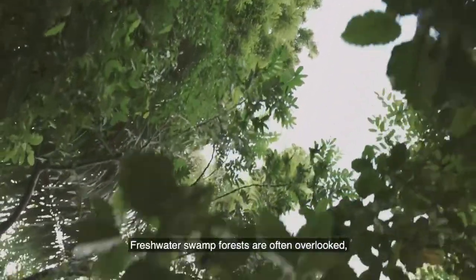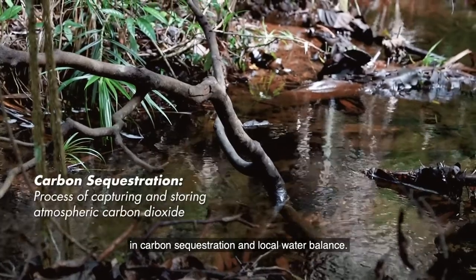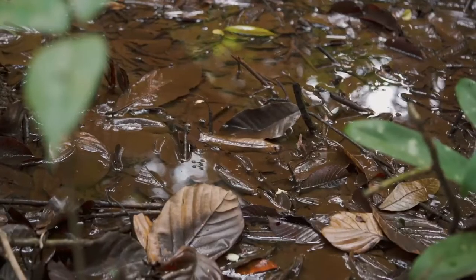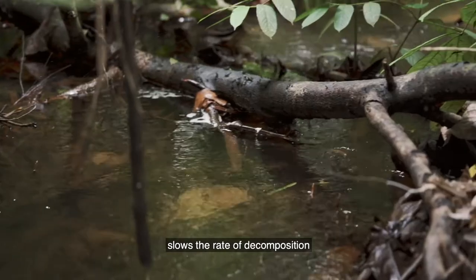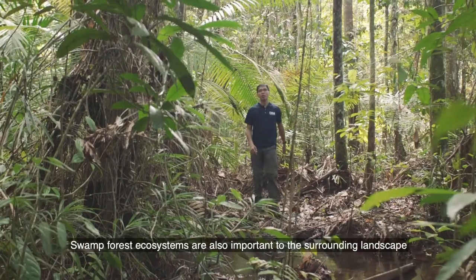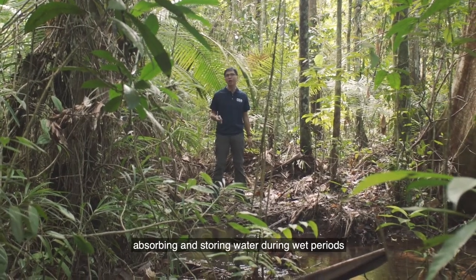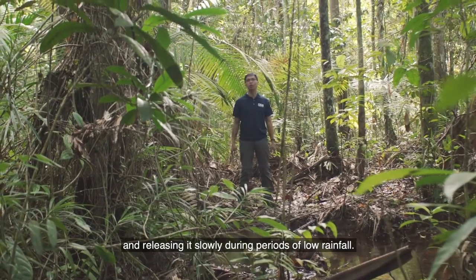Freshwater swamp forests are often overlooked, but they play an important ecological role in carbon sequestration and local water balance. Freshwater swamp forests are carbon sinks — in other words, they absorb more carbon than they release. The low oxygen in waterlogged conditions slows the rate of decomposition and contributes to the build-up of organic matter. Swamp forest ecosystems are also important to the surrounding landscape because they function as giant sponges, absorbing and storing water during wet periods and releasing it slowly during periods of low rainfall.